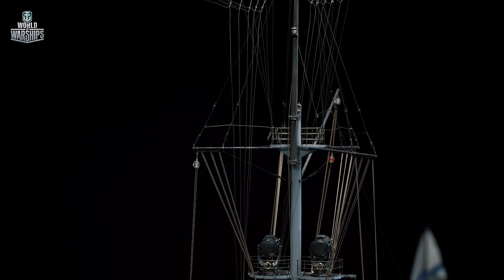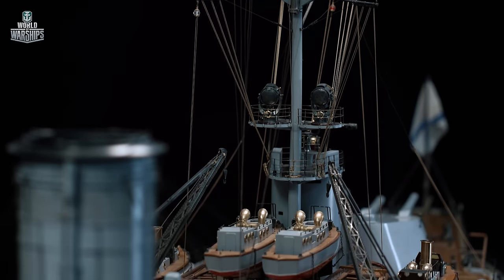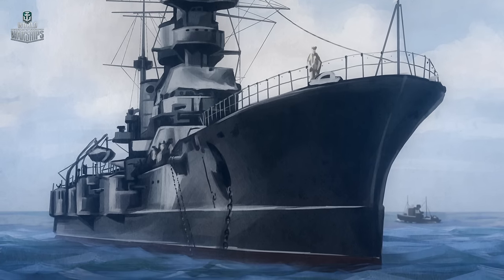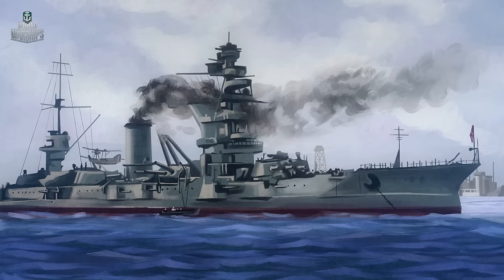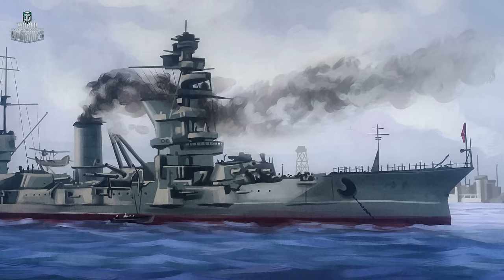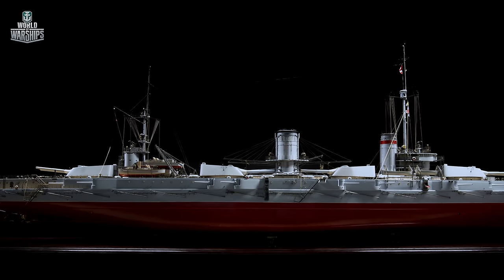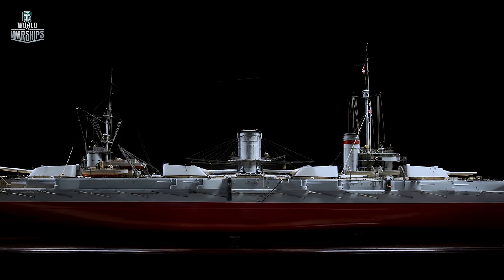After the Kronstadt events of 1921, the Bolsheviks hastily renamed the rebellious battleship. She was called Marat in honor of the French Revolutionary. In the 1920s to 1930s, the ship underwent extensive repairs and serious modernization, which considerably altered her exterior. During the winter of 1939, battleship Marat participated in the Winter War, supporting the Red Army with her primary armament and dueling with the Finnish heavy shore batteries.